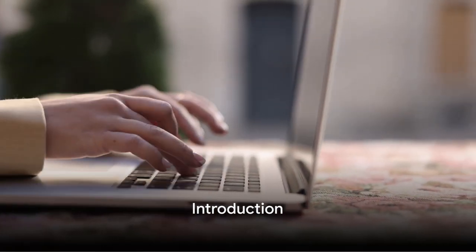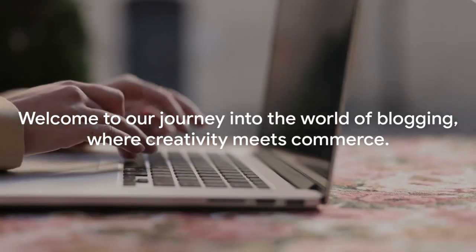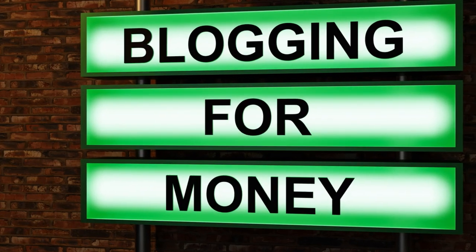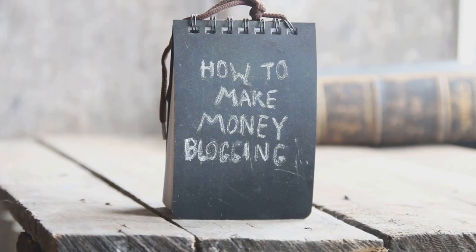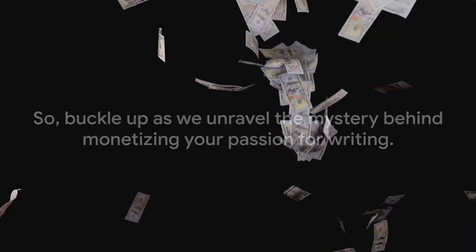Have you ever wondered how bloggers make money online? Welcome to our journey into the world of blogging, where creativity meets commerce. Bloggers generate income in a multitude of ways, from affiliate marketing and sponsored posts, to running ads and selling products or services. It's a diverse landscape where every word can potentially transform into a penny. Buckle up as we unravel the mystery behind monetizing your passion for writing.